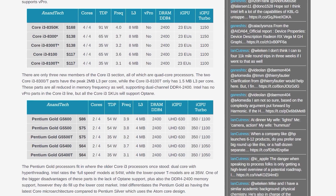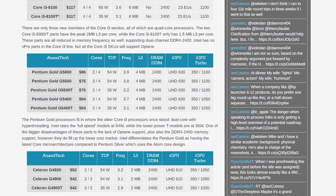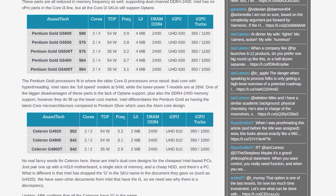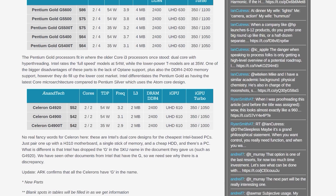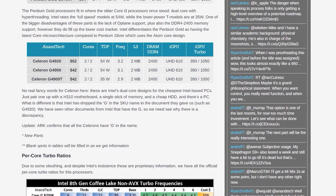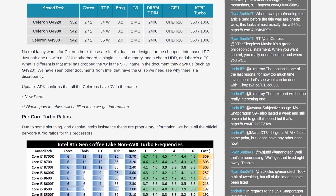In the Pentium Gold line we have three main CPUs with two cores and four threads — the G5400, G5500, and G5600 — each $11 apart in pricing with clock speeds between 3.7 and 3.9GHz. In the Celeron line we have the G4900 and G4920 as two-core two-thread parts at $42 and $52. There are also new T-series processors, which are 35W variants of the mentioned CPUs, not usually popular among PC builders but useful for power and thermally constrained devices.